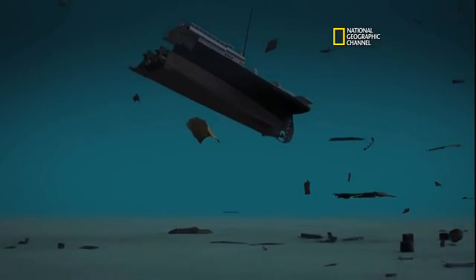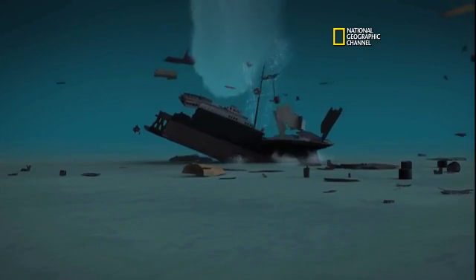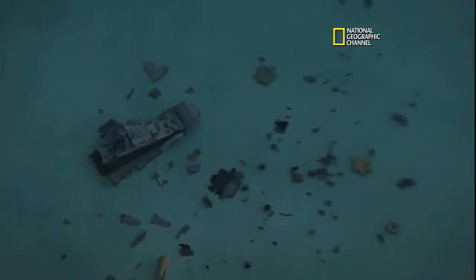Let's see the stern. We see the shell plating blowing off decks — everything's kind of settling around it. Looks like a big airplane crash site. Bada bing, bada boom. That's exactly what we're looking for.